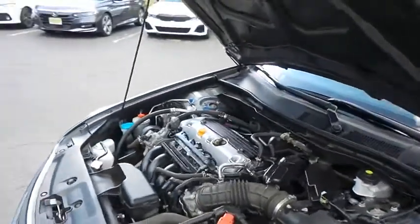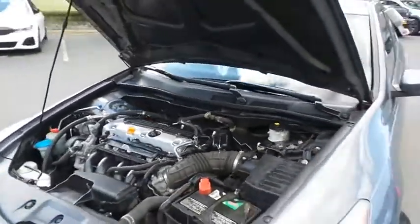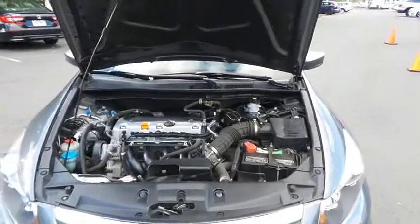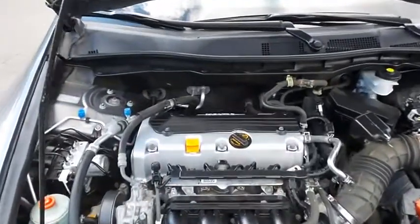The Honda 16-valve dual overhead cam 2.4 liter I-VTEC 4-cylinder engine has plenty of power. It's legendary for its reliability and gets an outstanding 34 miles per gallon on the highway.